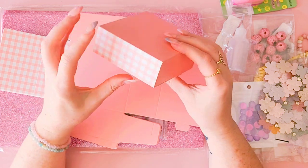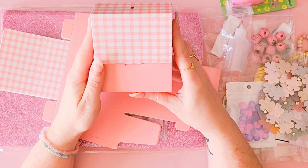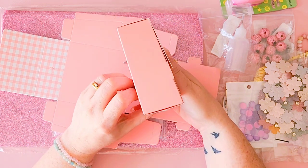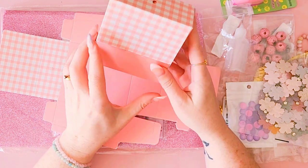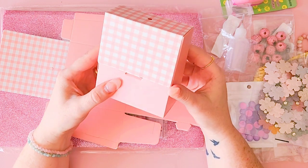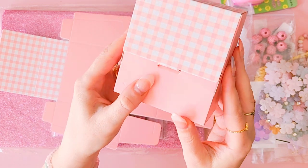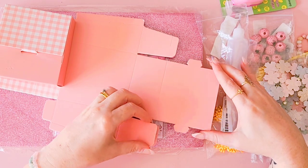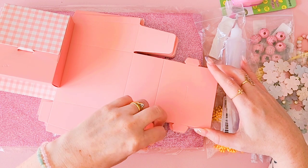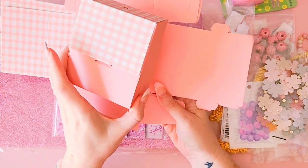So your box ends up looking like that — there's a little hole on top you can poke open to pop the ribbon through. How adorable are these! So cute — I love the pink and the plaid on that. And you get 10 in the pack, so so adorable.